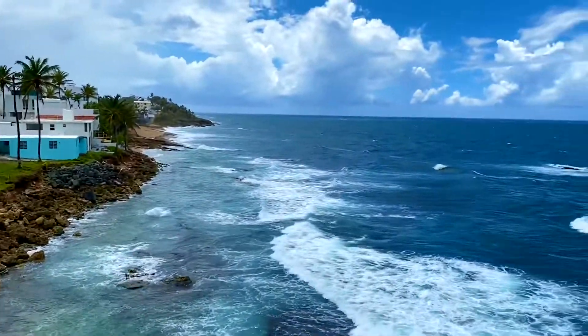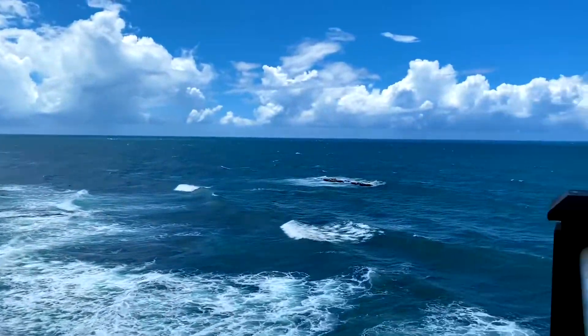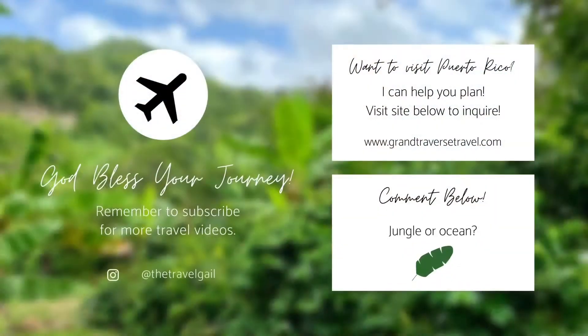Last but not least, when you're in Puerto Rico, don't forget to enjoy the view. Remember to subscribe down below and call me to plan your next trip to Puerto Rico.